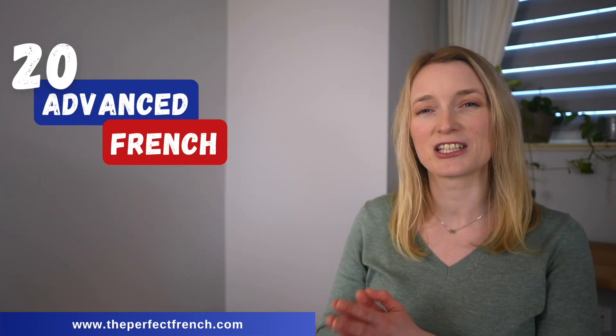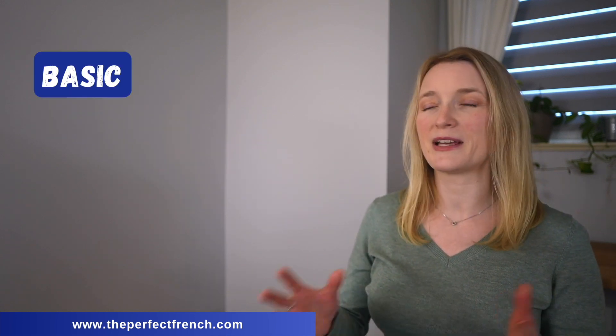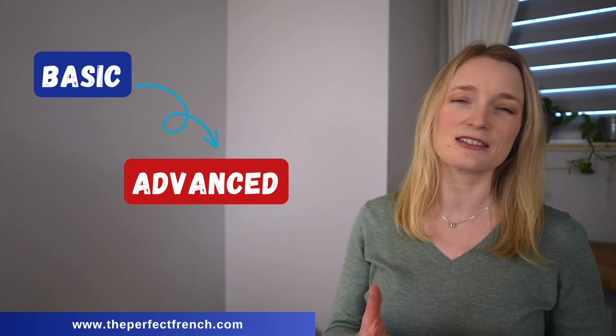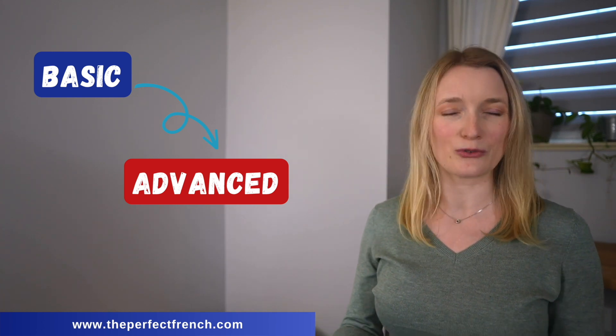On this channel I do a lot of lessons for beginner intermediates. I thought that today would be a great day to boost your French vocabulary. We are going to learn 20 advanced French adjectives. In this lesson I'm going to give you the basic adjective and the advanced one in context with examples of course.